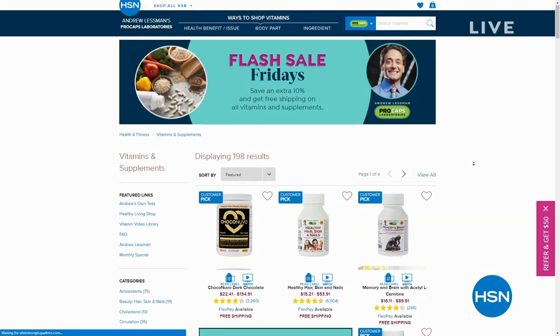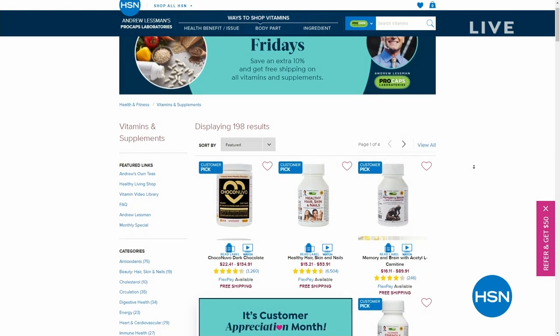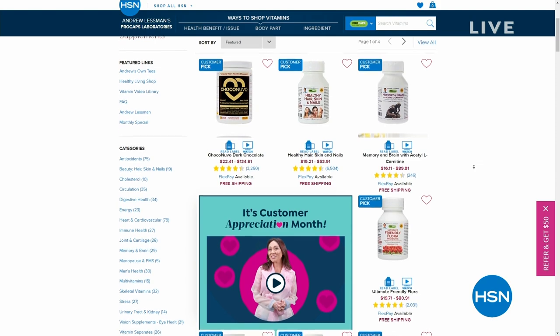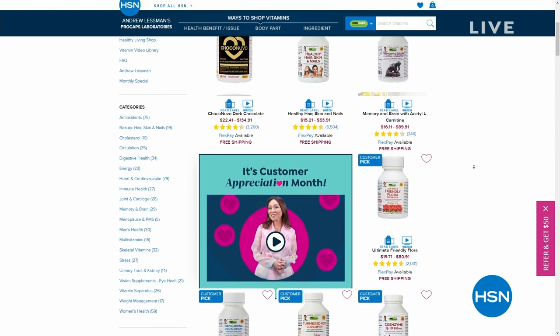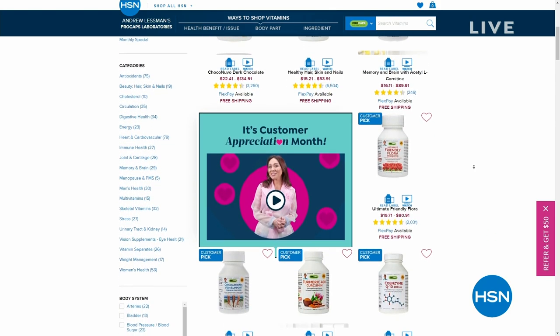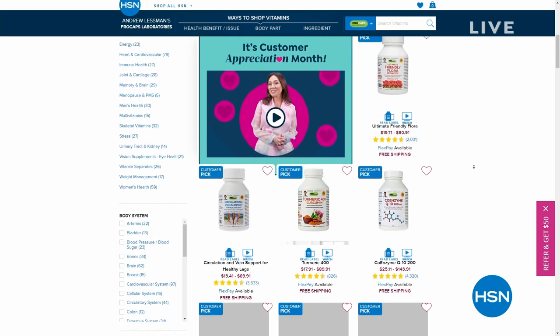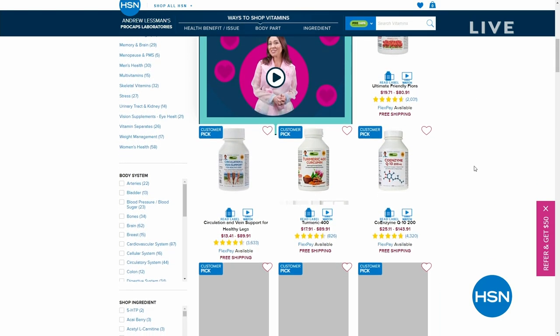Also, flash sale Fridays — go to hsn.com and we have a flash sale for Andrew Lessman with an extra 10% off. I love that. So we have an extra 10% off Andrew Lessman on hsn.com — check that out.